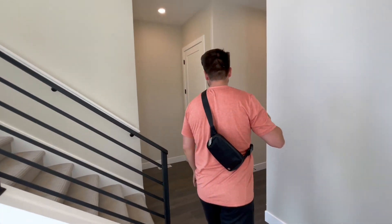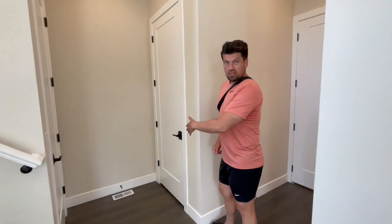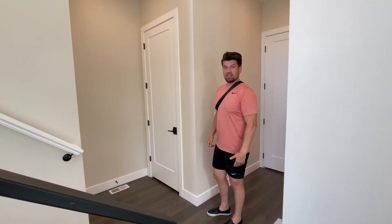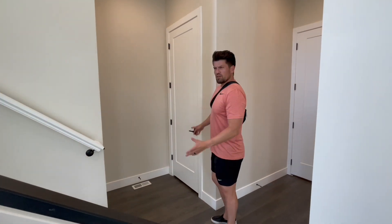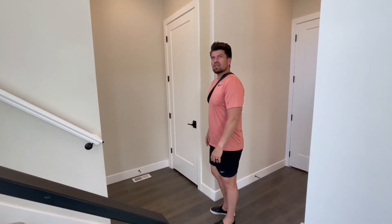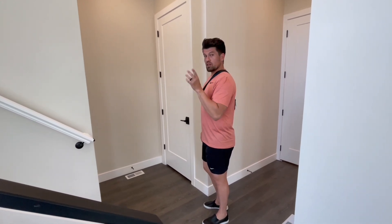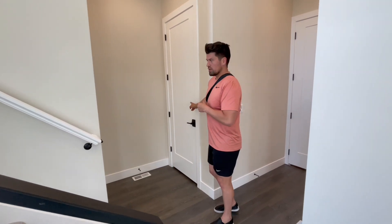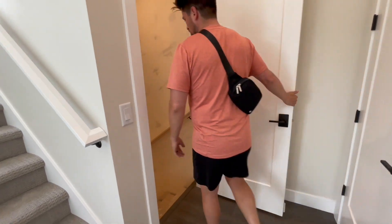This one will also offer the option to add an elevator, so if you don't want to deal with stairs every single day, you could fork up the forty or fifty thousand dollars. Check the video description to confirm — I'm going to confirm with the sales consultant after this because it might actually be more than fifty thousand to add an elevator.